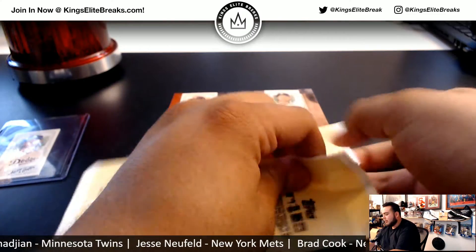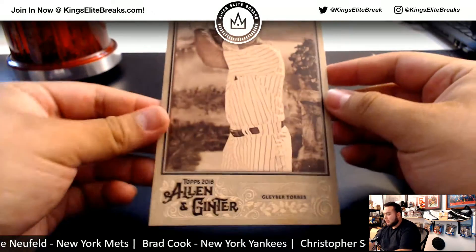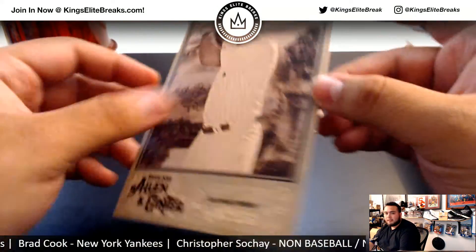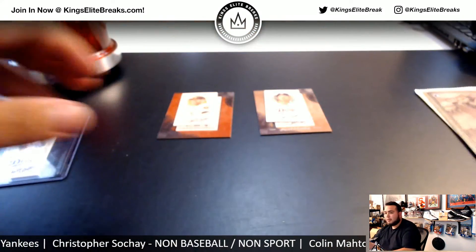Let's move on to the box topper and see what we got in here. I also ordered some top loaders for box toppers. And you got a rookie — Gleyber Torres, Yankees — nice little box topper right there. Put that in a top loader.